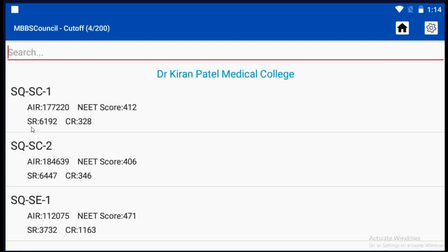Gujarat native candidates are eligible for these reservations under the State Quota. During last year's NEET UG 2021 Counseling, candidates with 1,77,220 All India Rank secured admission in Dr. Kiran Patel Medical College during the first round. The NEET score cutoff was 412. Second round cutoff was 406.